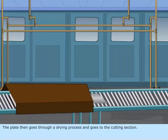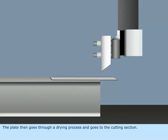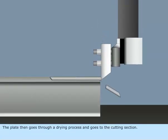The plate then goes through a drying process and goes to the cutting section.